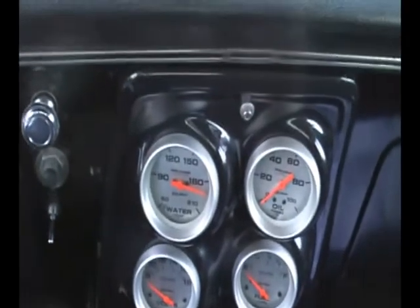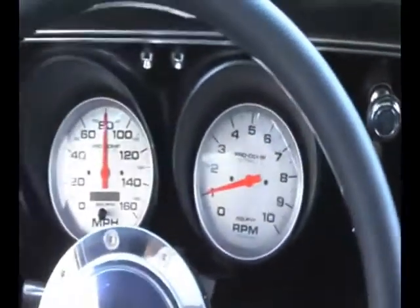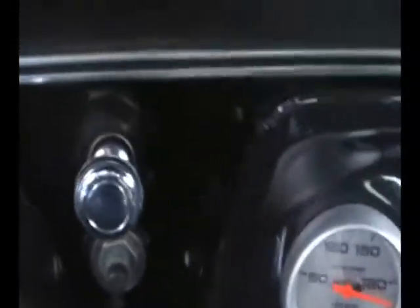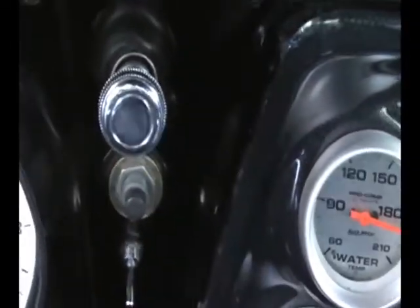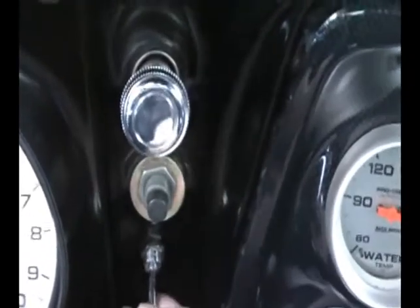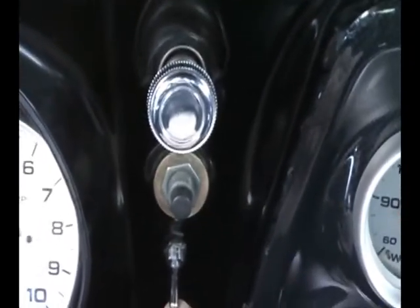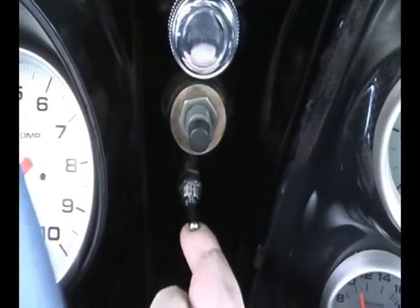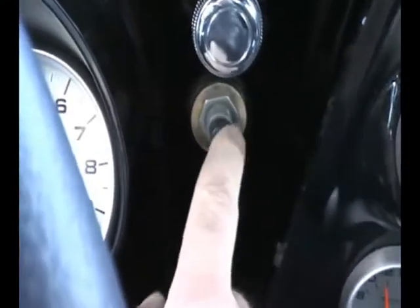Just a neat custom piece. And again, this car just hauls the mail. I wanted to start it up for you. You don't need a key once you're in the vehicle. There is a kill switch in the back of the car, hidden, so that you can turn it off. But assuming the switch is turned on, all you do is flip the toggle switch up and hit your start.